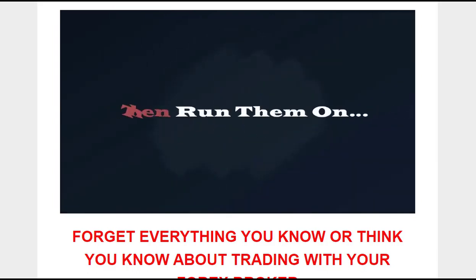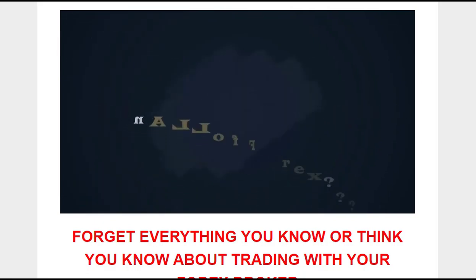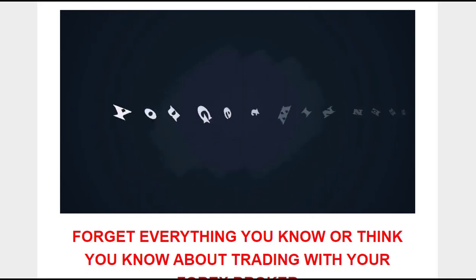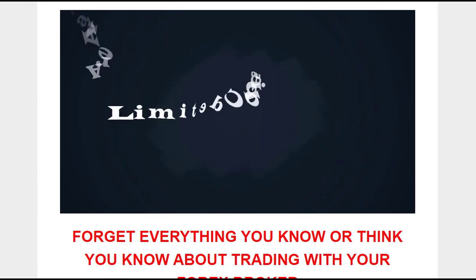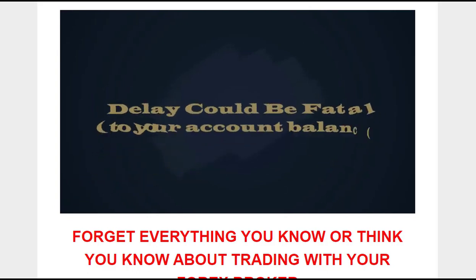By following this strategy, you can increase your chances of executing high probability winning trades. Unlike traditional methods that rely on a myriad of indicators and complex chart patterns, this strategy simplifies the trading process by pinpointing the most accurate price trends and entry points. By focusing on the peaks and valleys of the market, traders can capitalize on high probability winning trades.